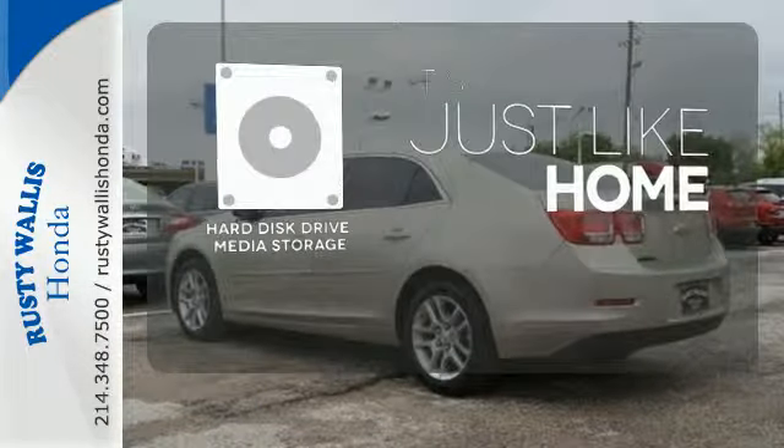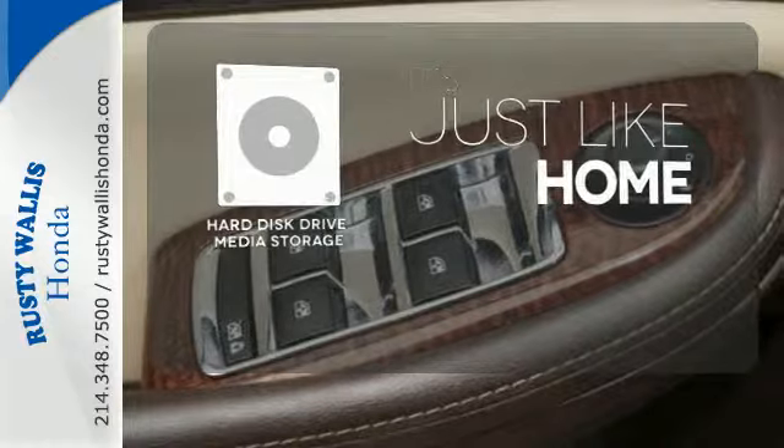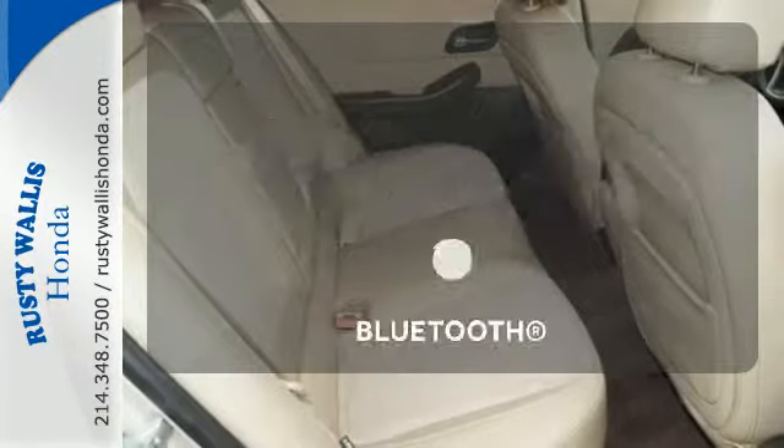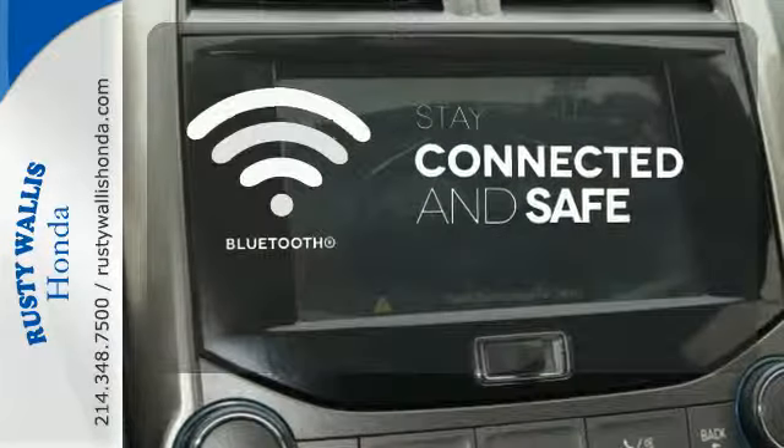Stay informed and entertained with the Hard Disk Drive Media Storage. Leave the scraper in the car thanks to the heated mirrors. Bluetooth wireless technology keeps you in command and in touch.